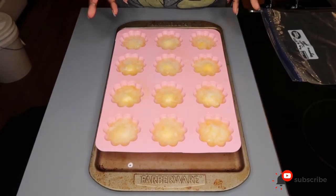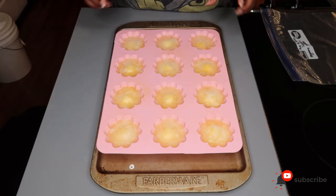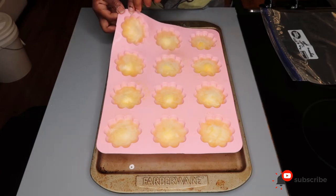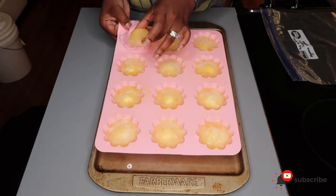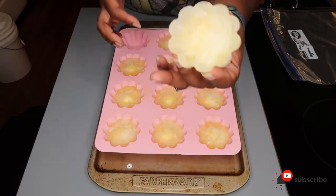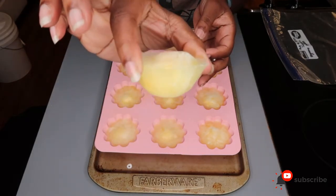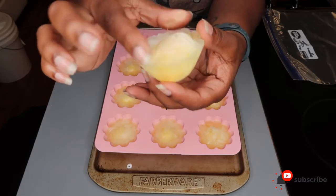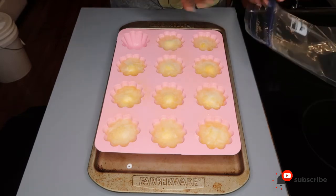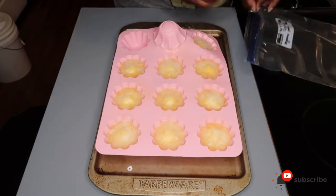Alright guys, we're back — quickly, if you hear noise in the background, I've got kids. I left these in the freezer overnight. Literally all we have to do is just pop them out — look at that, they look like little frozen egg flowers! And literally all you do is put them in your freezer bag, pop them out, and that's it.